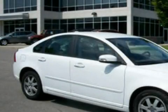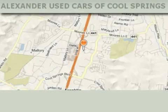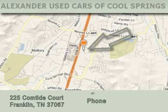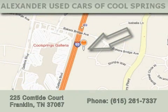Contact us today to arrange your test drive. Alexander Auto Mall Cool Springs is located at 225 Comtide Court in Franklin. Our goal is to exceed all of your expectations to ensure that you'll return for future visits.